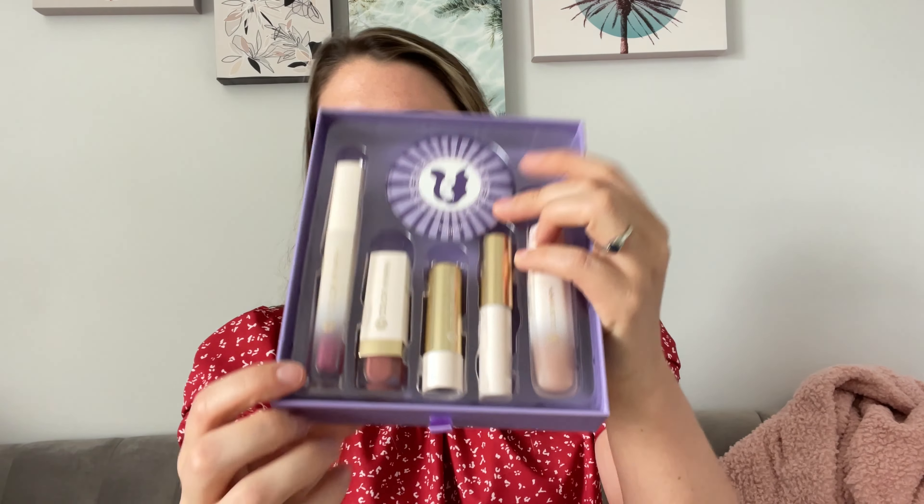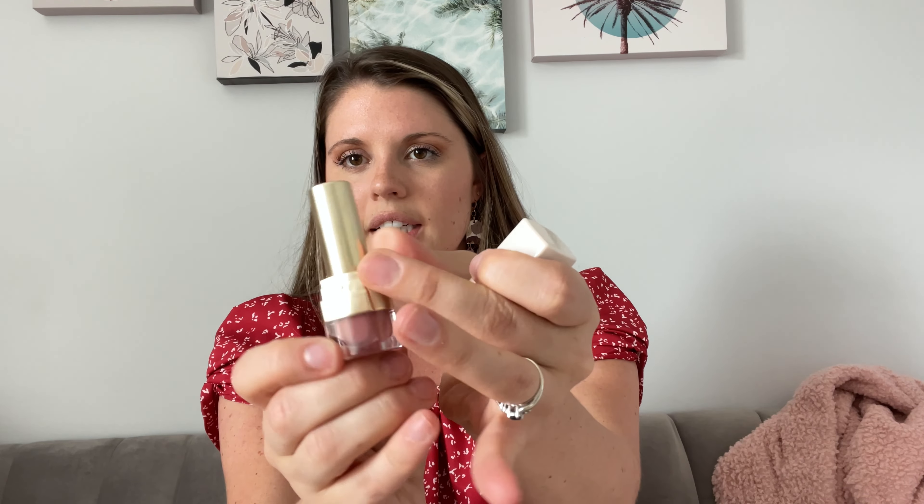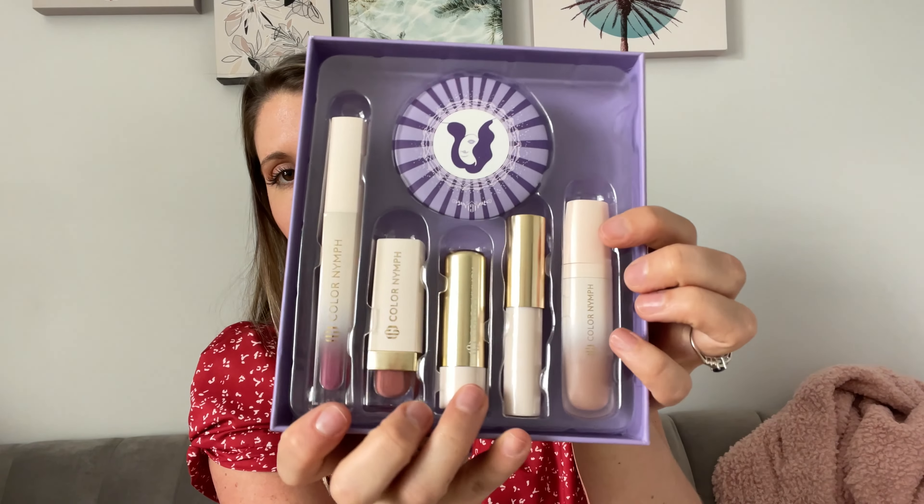And it has different lip glosses and lipsticks. I'll show you this one — it's a really pretty color. So different colors in all of these. It comes with a lip balm as well.